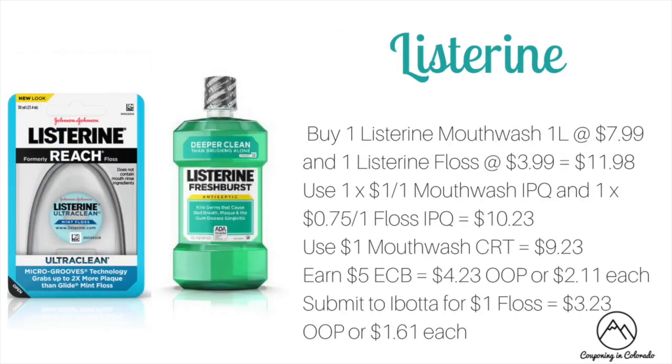Listerine is on a spend $10 get $5 ECB promotion this week. Buy one Listerine mouthwash — one litre at $7.99 — and one Listerine floss at $3.99, totaling $11.98. Use a $1 off one mouthwash internet printable and a $0.75 off one floss internet printable, available at Listerine.com or healthyessentials.com, dropping to $10.23. Use a $1 off mouthwash CRT to drop to $9.23. You'll earn $5 ECB making it $4.23 out of pocket or $2.11 each, plus you can submit to Ibotta for $1 back on the floss making it $3.23 out of pocket or $1.61 each.